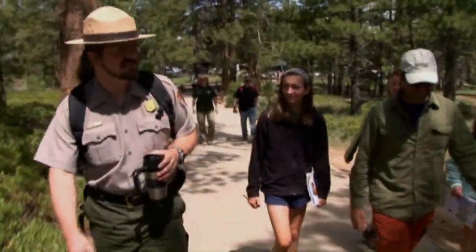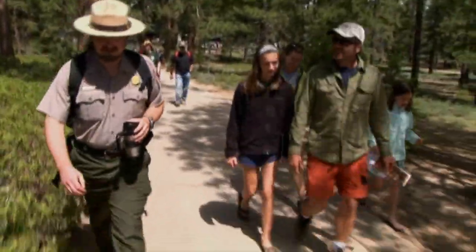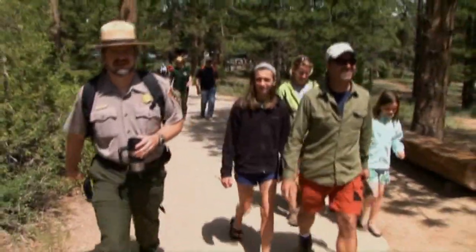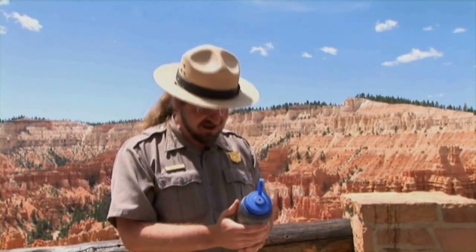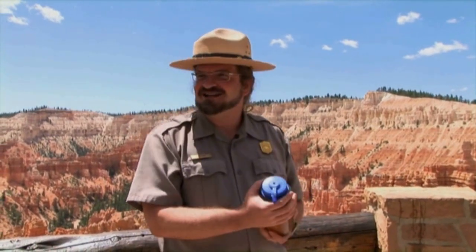Kevin Poe, affectionately called the singing geologist, gives talks at Bryce. He compares the sediment to the residue in a bottle containing an instant orange drink — Tang.